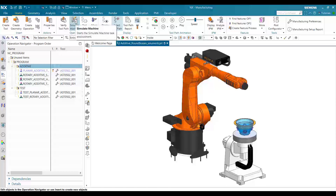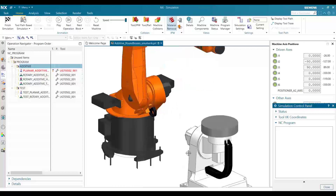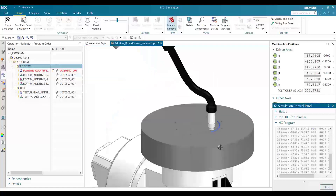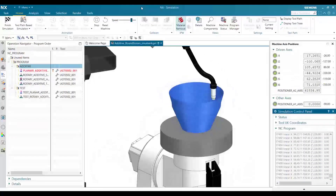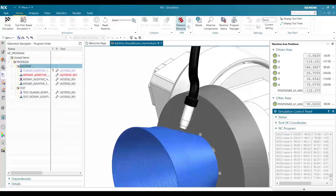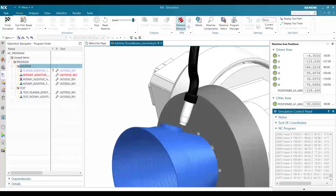In this example, a robot is used with a positioning accessory in an additive process. It begins with a planar helical operation to create the main casing, then progresses to a rotary spiral operation to build one of the ports. The use of robots in additive provides larger work envelopes, often eliminating the need to divide parts into multiple pieces.